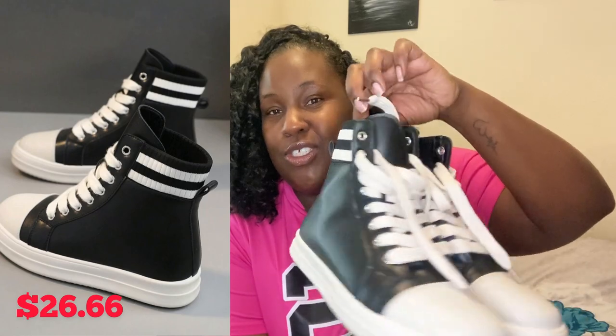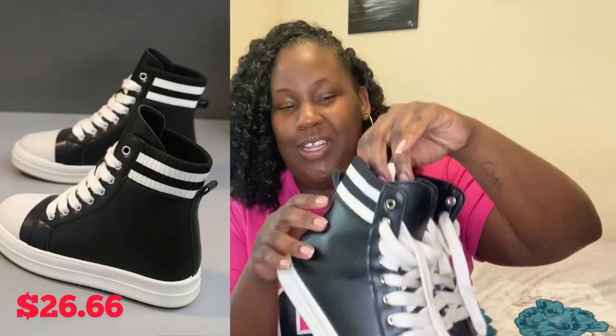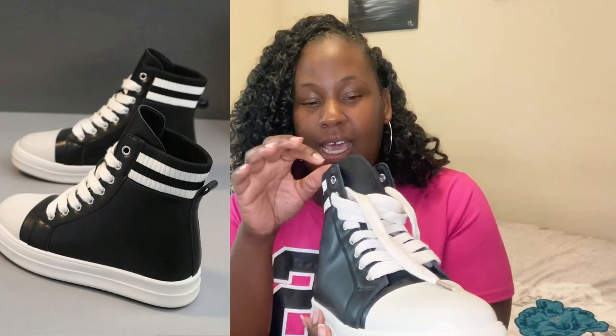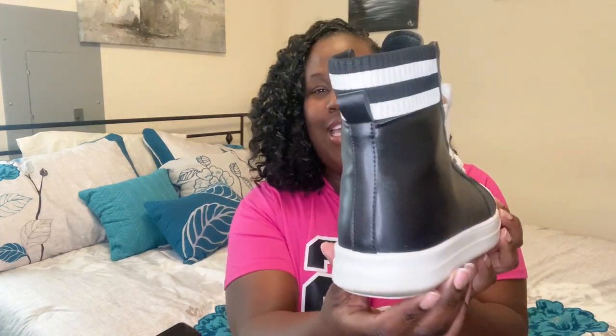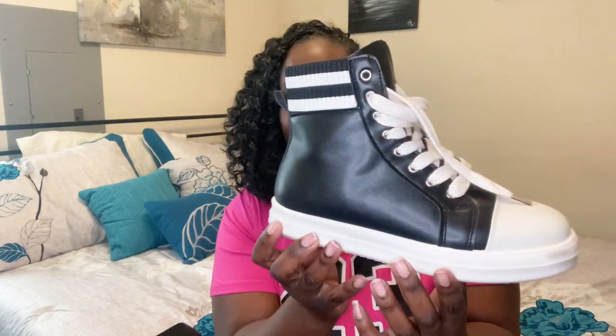First I want to start with this pair of shoes — I've actually already started wearing them, they're so cute. I got a nine and a half; I usually wear a size nine but they didn't have it, so I went up because I'd rather it be a little too big than too little. A lot of people say size up, some say size down, some say it fits just right. They've got this little detail on the back like a little sweater cuff — cute little high-tops. I got a nine and a half and they fit perfect, roomy but not flopping.